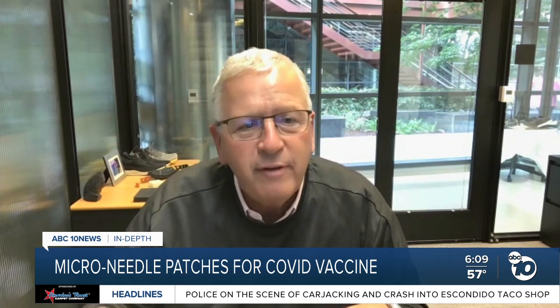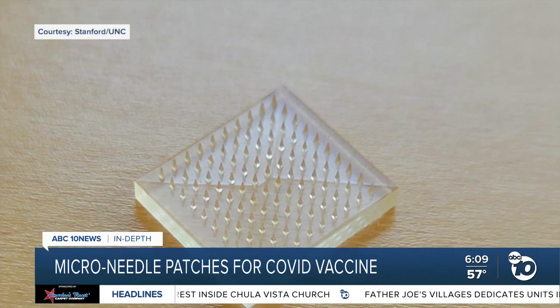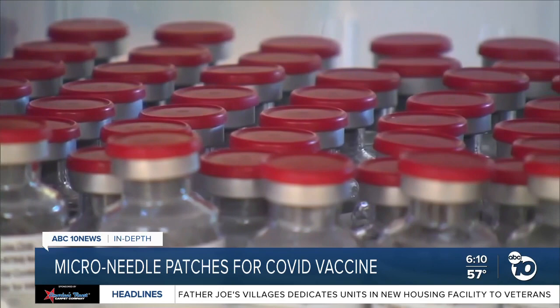Because skin has a high concentration of cells, the patch delivers medicine more directly than a traditional shot into the muscle. That means it's more effective. DeSimone and his team found it creates 50 times more antibodies than a needle, so your same amount of vaccine that you manufacture can now inoculate 50 times more people.